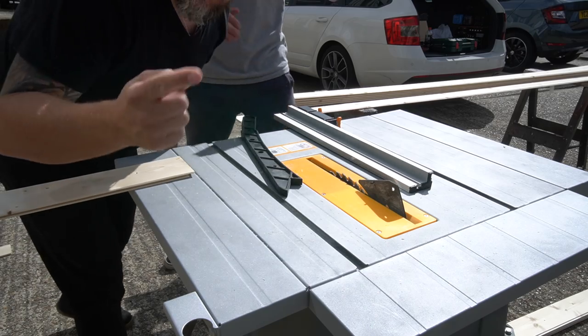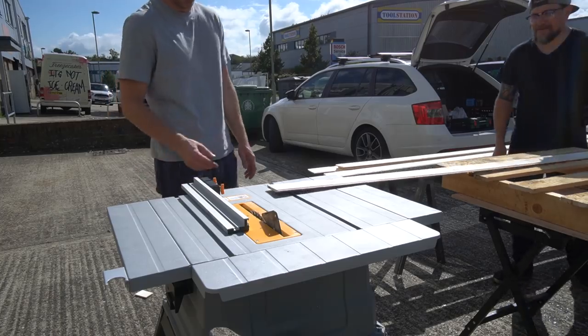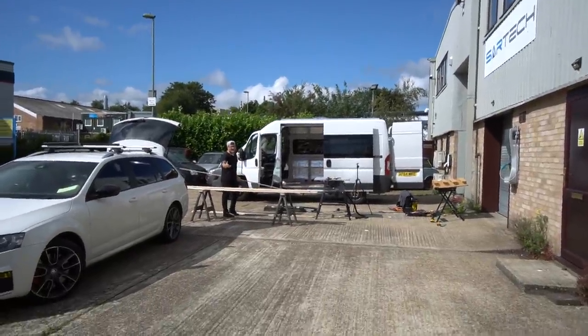This man should not be allowed to use power tools. What the f***? That's travelled about what, 15 foot? 20 feet? 10 metres.